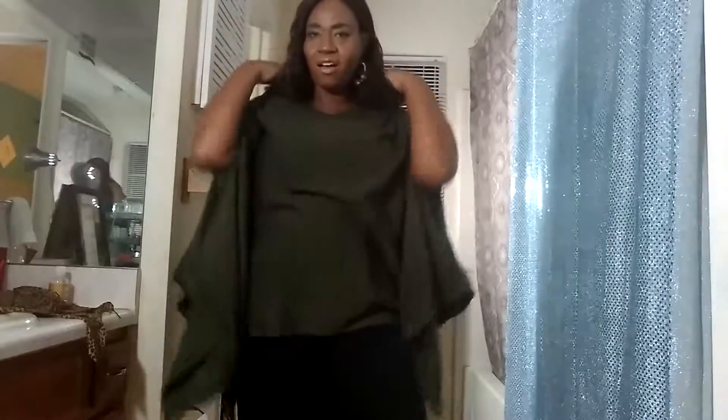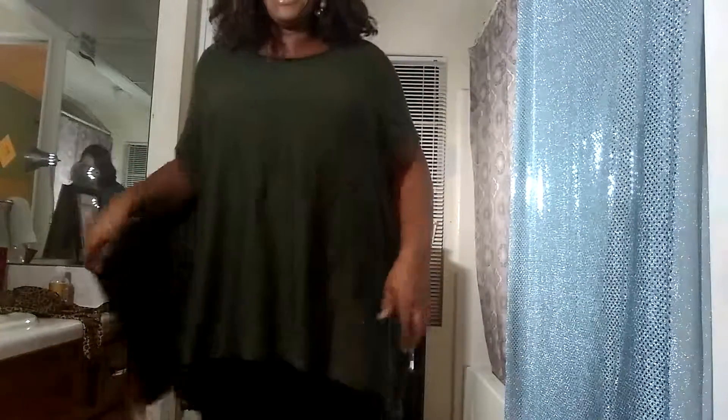I have a nice green tank top. It is one size fits all. I thought it was pretty. I like it because it has a little bat weave. And it comes off — I have a cute little tank top underneath.